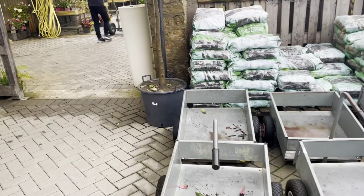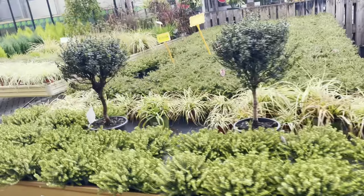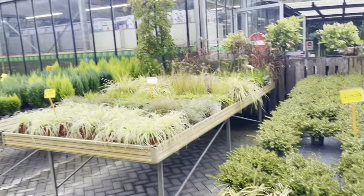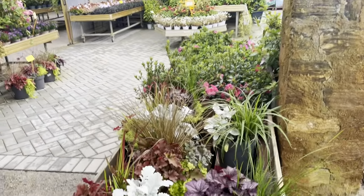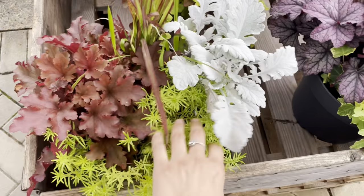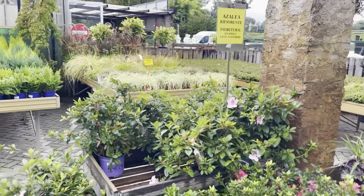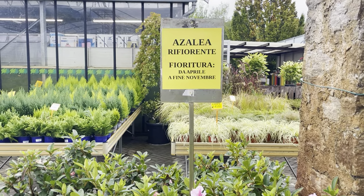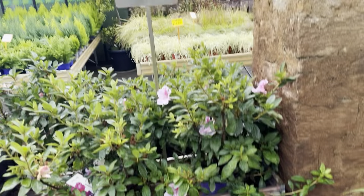Oh I can see beautiful things straight away. This is what I need. I need Erica's, I need cyclamens. Oh look at this beautiful mix. And the first winner is azalea which I've never seen before. It flowers from April to November a few times they say.